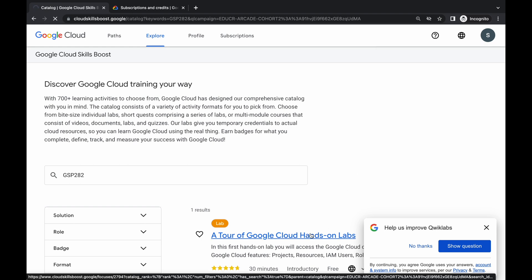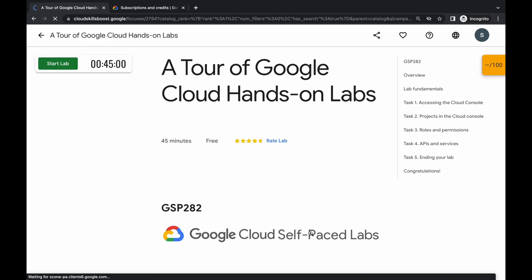Now, let's come back over here. Click on this lab and just wait for a second, then simply click on the Start Lab button.